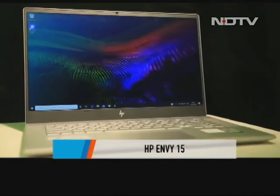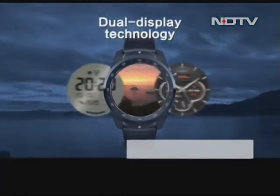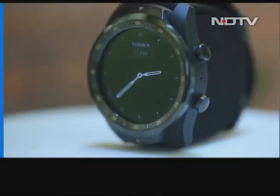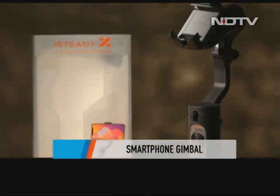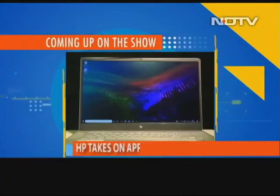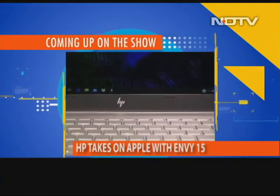Welcome to the Gadget 360 show. I've got great stuff on this week's show and already have great stuff lined up for next week — we're really building up momentum. I've got the HP Envy 15, which they say is the MacBook killer. I've got the world's first dual display watch, the TicWatch Pro 2020, a smartphone gimbal, and a whole lot more happening on the Gadget 360 show.